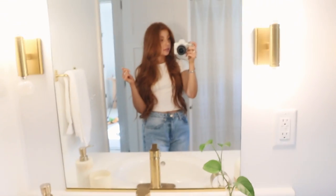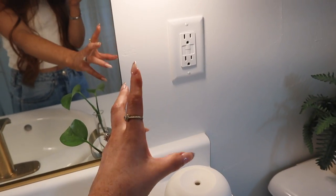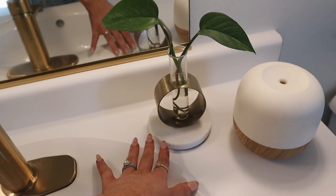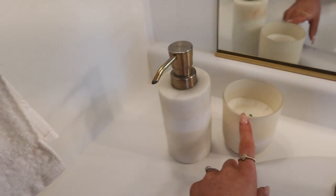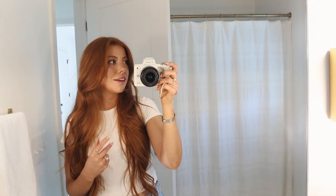Before I get into organizing, I'll give you guys a little tour of what we're working with. This is my guest bathroom — I absolutely love it and I'm so excited to redecorate and reorganize it. When you walk in, the countertop has a diffuser that's not plugged in, a cute little propagated plant, a soap dispenser, and a candle. There's also a little towel in the towel holder.